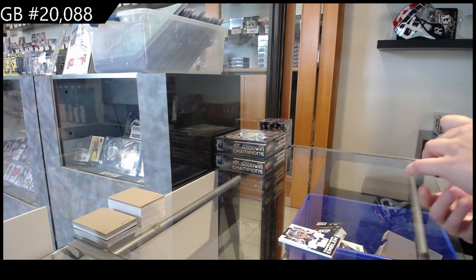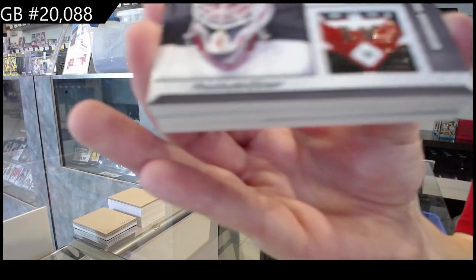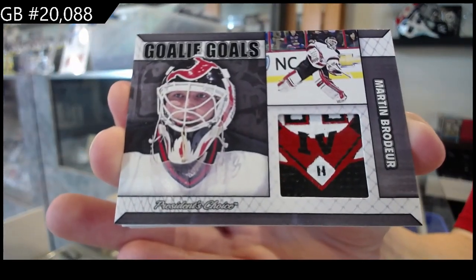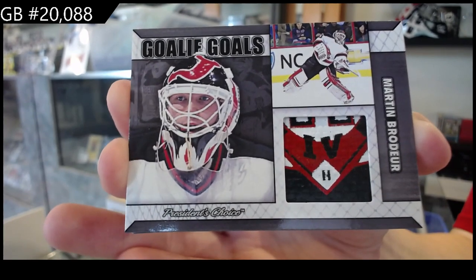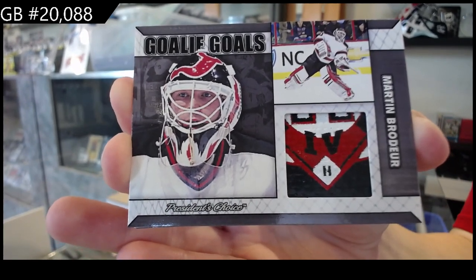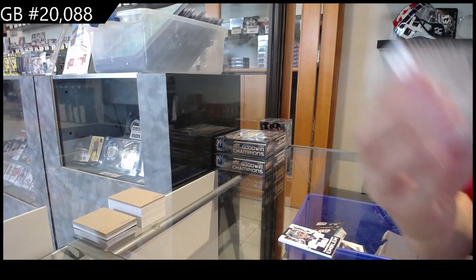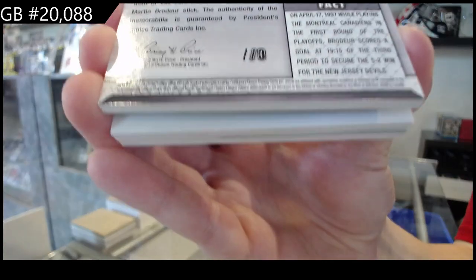We have a goalie goals of Marty Brodeur. And that is number 1 of 3 for the number 1 spot.